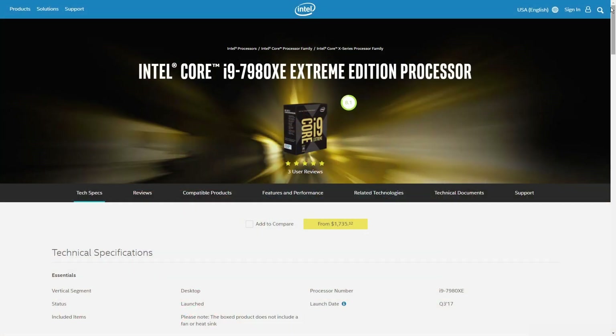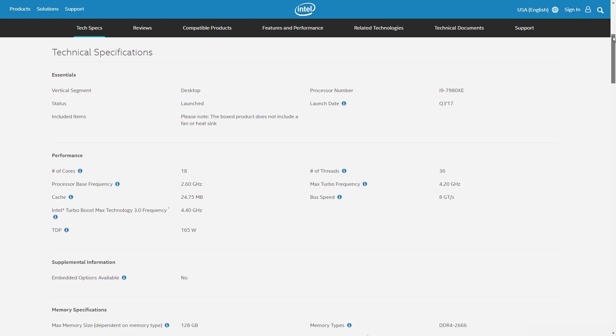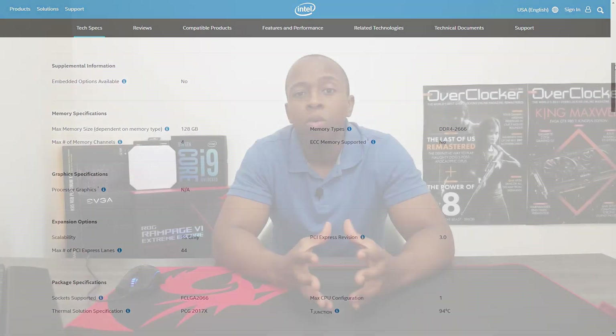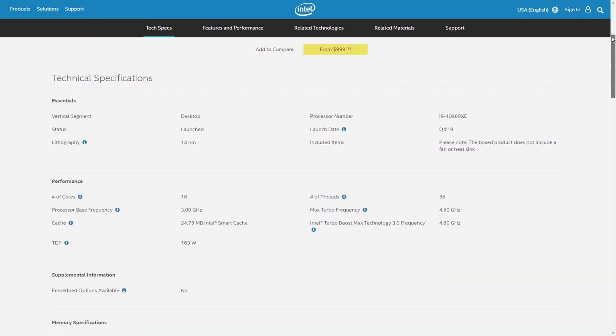The 10980XE isn't really any different from what we saw back in 2017 when the x299 platform came out, when we had the 7980XE — the first 18-core CPU. It was really powerful and impressive, and it was the only game in town at the time. Now in 2019, or more specifically 2020, there are a lot more options. Competition has options, so you're not limited to just 18 cores. Either way, this is the highest-spec CPU Intel sells for desktop systems.